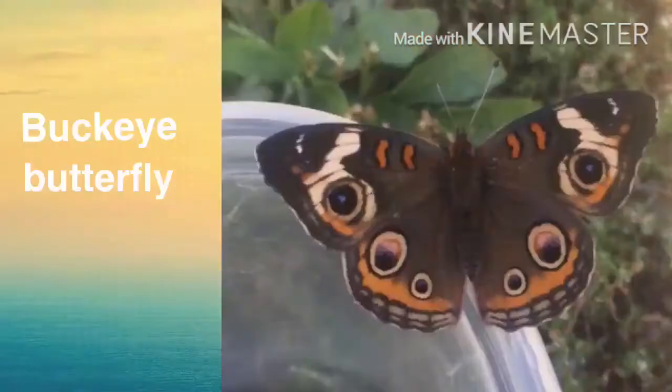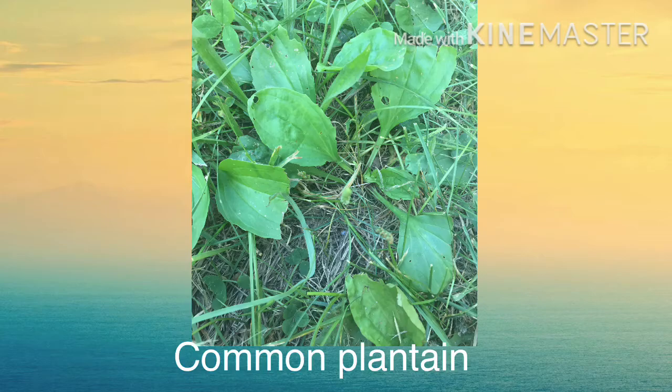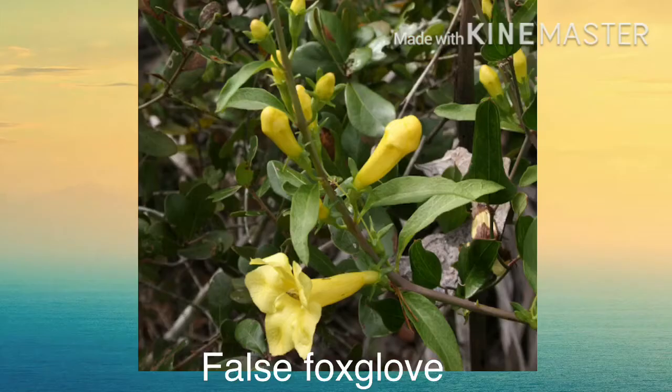Buckeye butterflies — this is a small but very beautiful butterfly. The caterpillars are mostly black with some orange, blue, and yellow markings. I have always found these on plantain plants, and this one I'm showing you is a banana plantain, which they tend to prefer over common plantain, though they will eat both. These caterpillars will also eat snapdragons, gerardia, false foxglove, and monkey flowers.